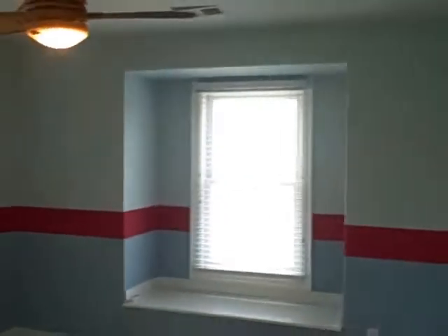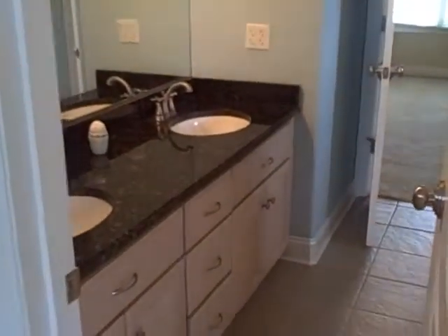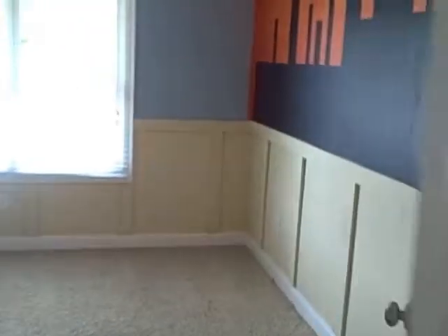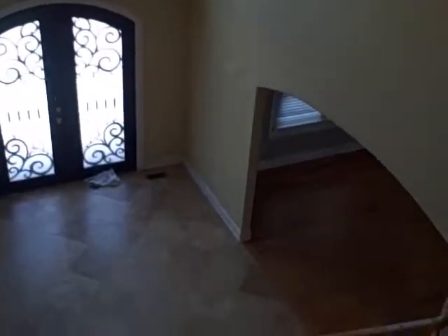I'll take you upstairs next. Starting in one of the bedrooms upstairs — lots of great light. It has a Jack and Jill bath. Full bath with granite. Here's another bedroom overlooking the lake. And here's the hallway — that was your entryway down there. Remember these big giant ceilings? Very nice.